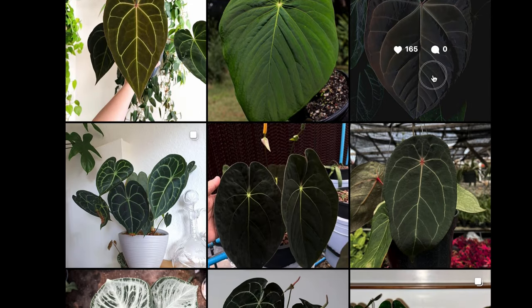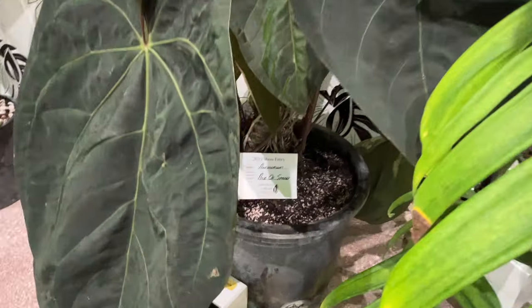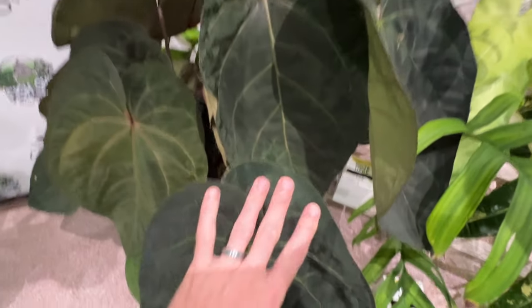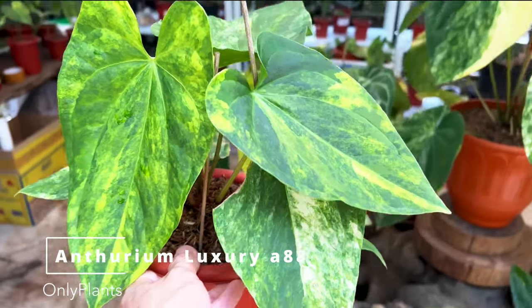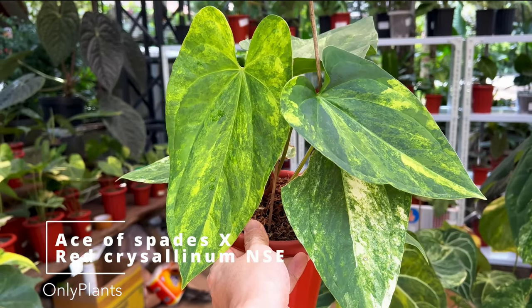has morphed into a trend of massive, dark, velvety leaves, like ace of spades, delta force, anthurium pap, and dressluri. What looks to be coming next should be a heavily variegated batch of anthuriums of some of our favorites.